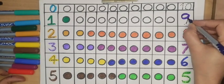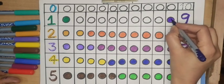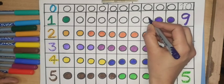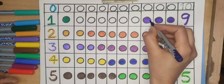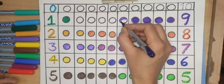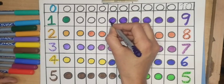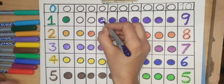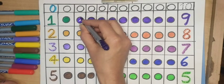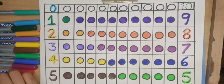Nine, purple color. One, two, three, four, five, six, seven, eight, nine — nine purple circles.